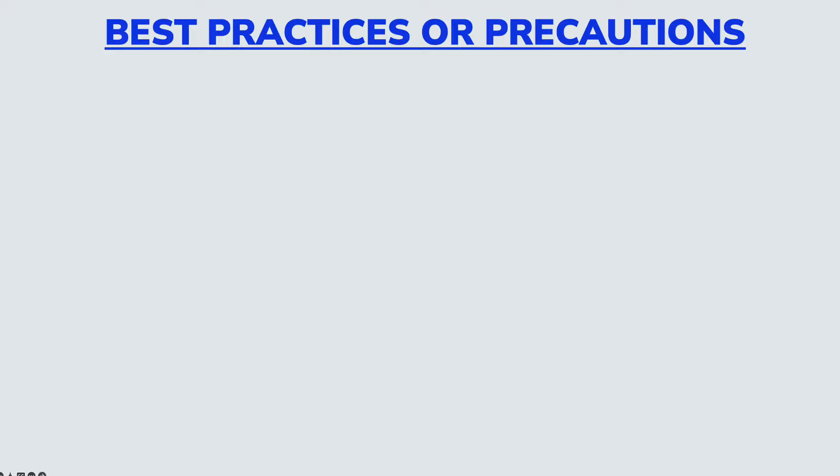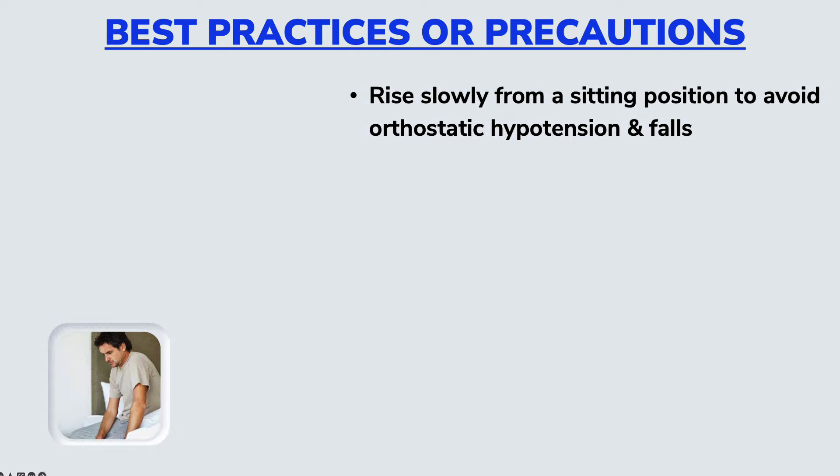Now, some best practices or precautions to be aware of, especially when you start taking Tamsulosin. The first is to rise slowly from a sitting position, as it may cause what is called orthostatic hypotension — a situation where your blood pressure falls significantly when you go from a sitting to a standing position, which has resulted in some people fainting or falling. So it is a good idea to take it slow when going from sitting to standing.